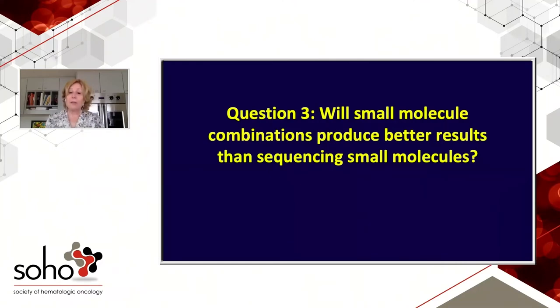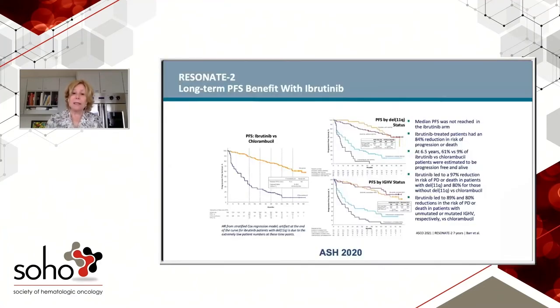My third and last question: will small molecule combinations produce better results than sequencing small molecules? Let's look at what we can get with sequencing. Starting with ibrutinib — there's more long-term data for starting with ibrutinib then moving to venetoclax. At ASCO, we got the seven-year follow-up on the Resonate-2 trial comparing ibrutinib to chlorambucil. At the seven-year time point, there's still no median PFS in the ibrutinib arm — incredibly durable remissions. At 6.5 years, progression-free survival is 61%, suggesting the median will be about eight years with single-agent small molecule therapy.